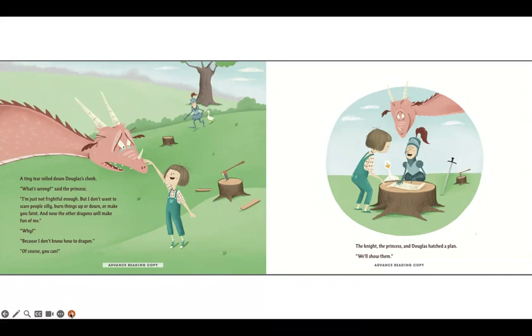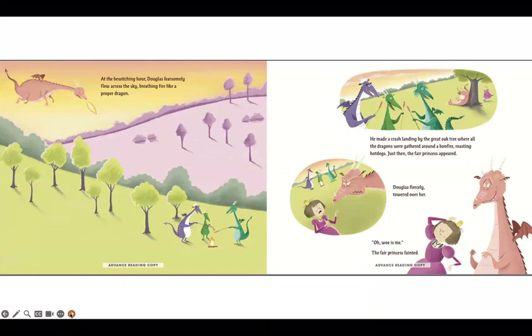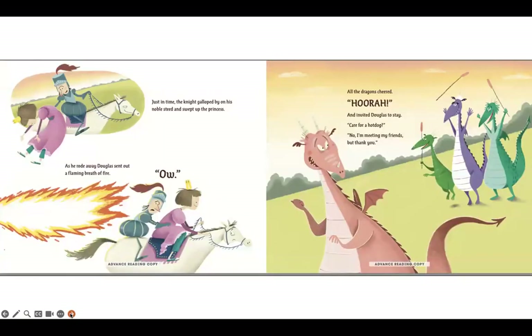We'll show them! At the bewitching hour, Douglas fearsomely flew across the sky, breathing fire like a proper dragon. He made a crash landing by the great oak tree where all the dragons were gathered around the bonfire roasting hot dogs. Just then the fair princess appeared. Douglas fiercely towered over her. Oh, woe is me! The princess fainted.